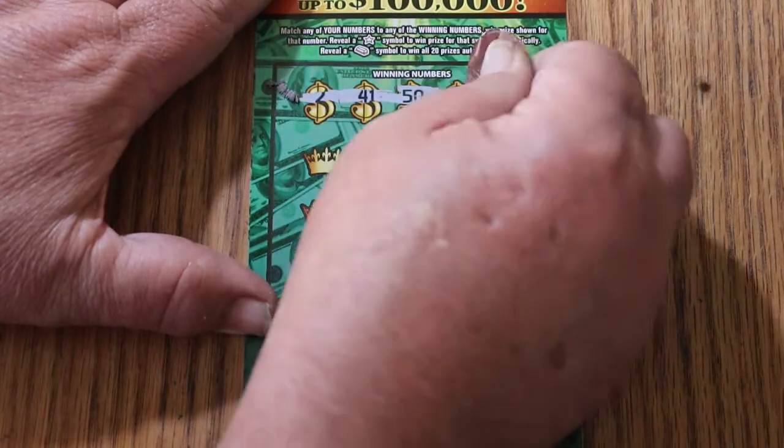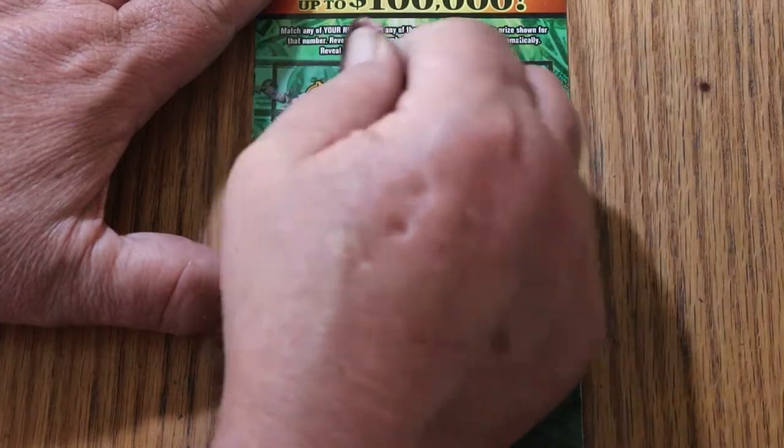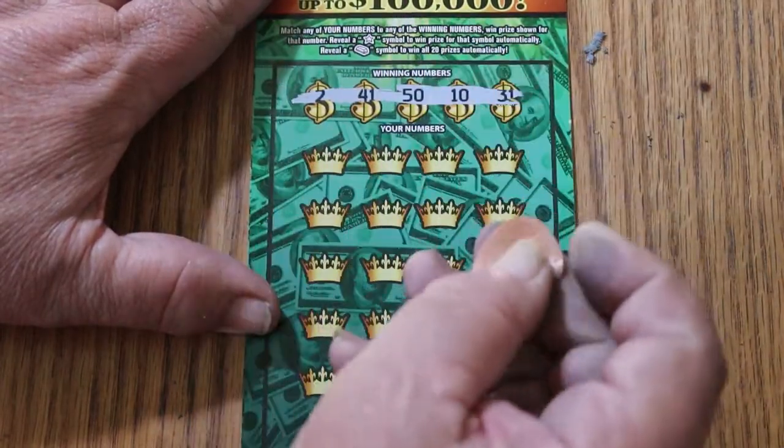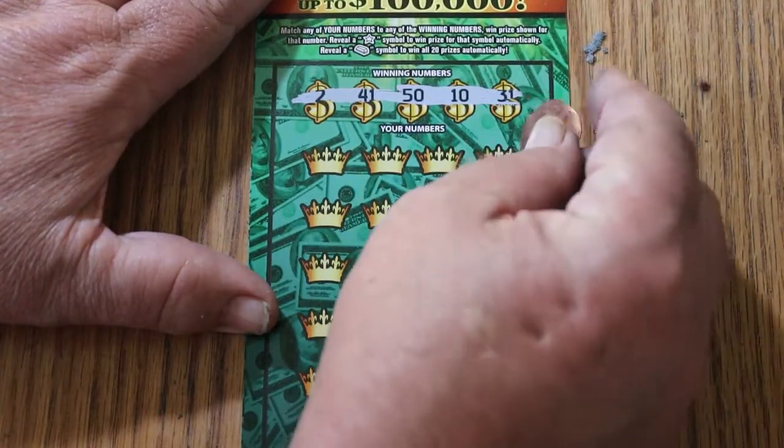Our winning numbers are: 2, 41, 50, 10, and 31. Using a penny that got crushed by a train — it seems the only thing that scratches this ticket, at least the only thing I've got.